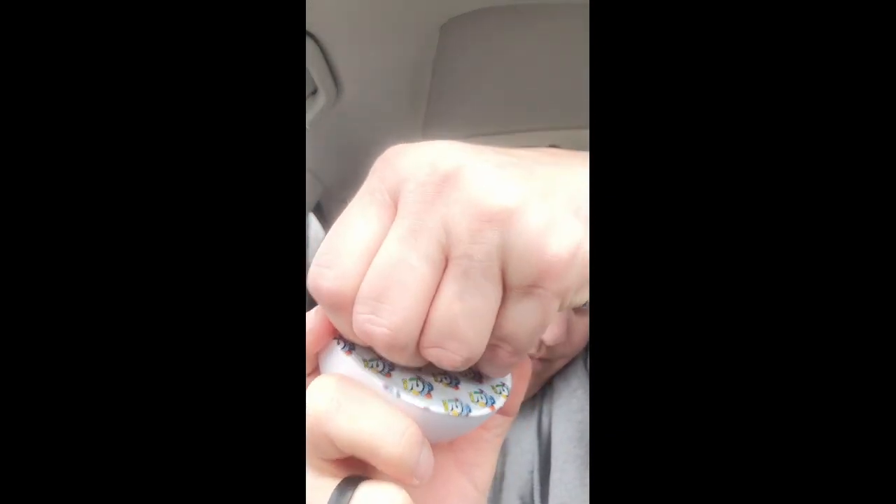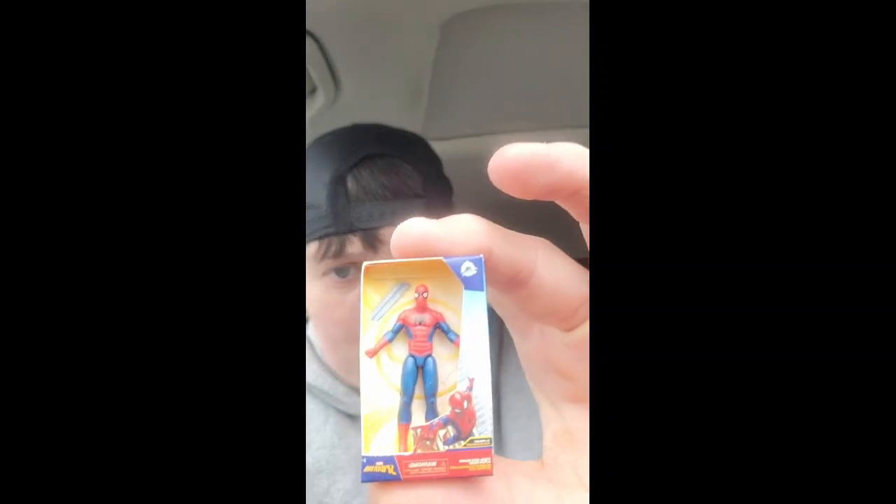Pod number one — Spiderman. Pod number two — it's a bag, just the wrong bag, a mini bag. Number three. Four — Cinderella.